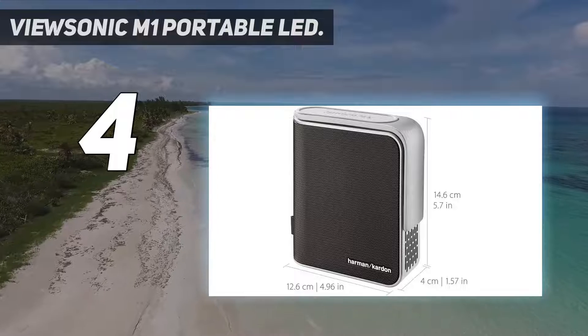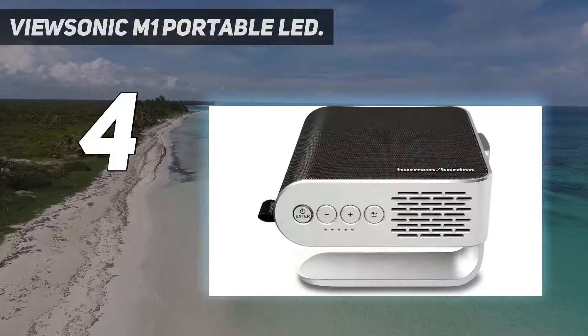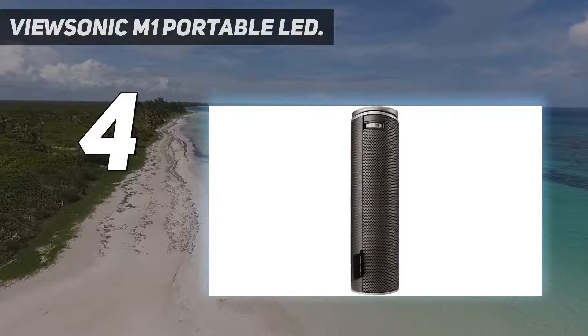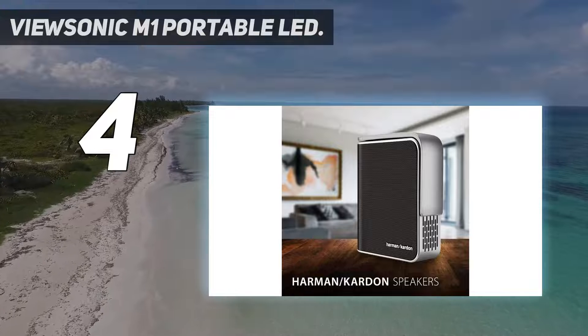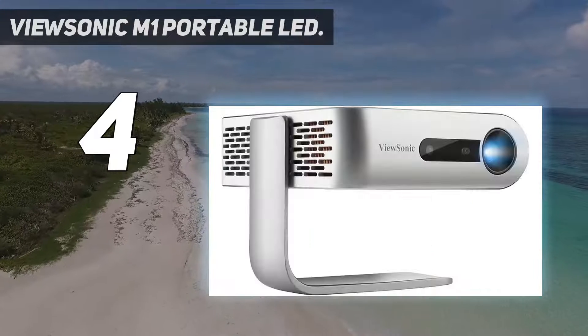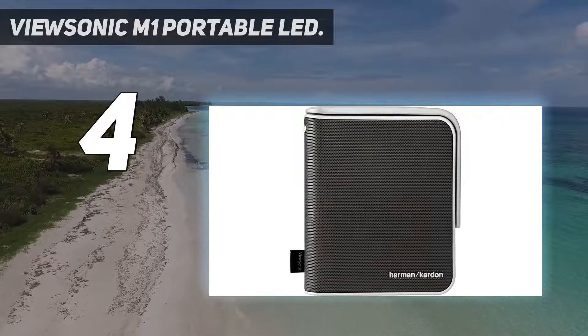The compact projector does only produce a resolution of 854 by 480, which is standard definition. Ideally, for something around $400 you'd get HD, but you're paying for other features and not necessarily resolution quality. The ViewSonic M1 comes with a controller, projector case, and a USB Type-C cable, so you have everything you need ready to go.